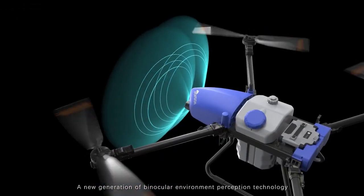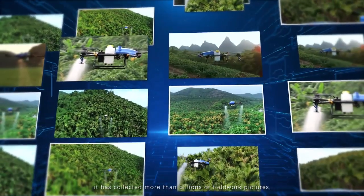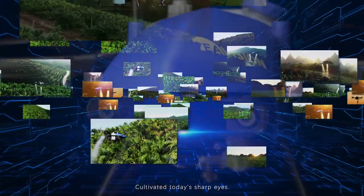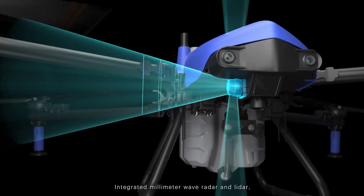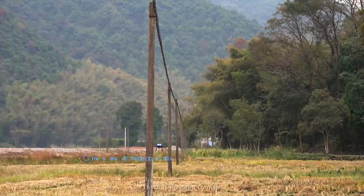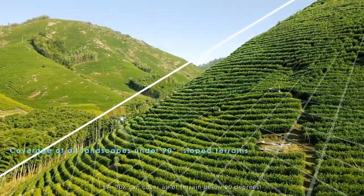A new generation of binocular environment perception technology: EA Vision 4.0. After more than 6 years, it has collected more than billions of fieldwork pictures, covering more than 40 kinds of crops in plains, hills, and mountains, cultivating today's sharp eyes. Integrated millimeter wave radar and lidar, the hover and climb control response speed is improved to within 0.2 seconds. There is no need to map — safe and dynamic continuous obstacle avoidance. EA30X can cover all terrain below 90 degrees.